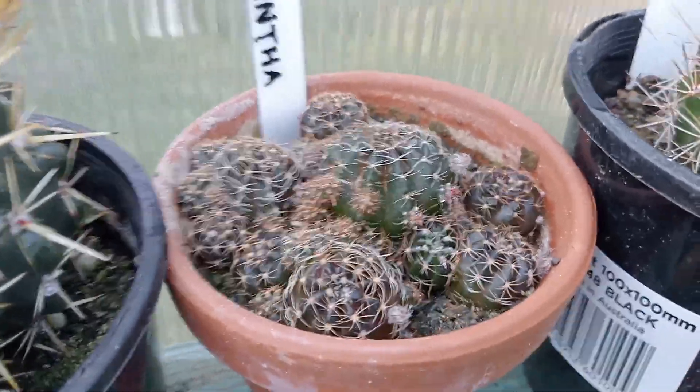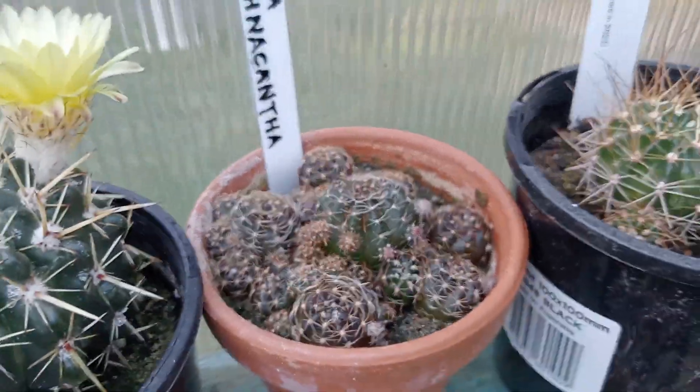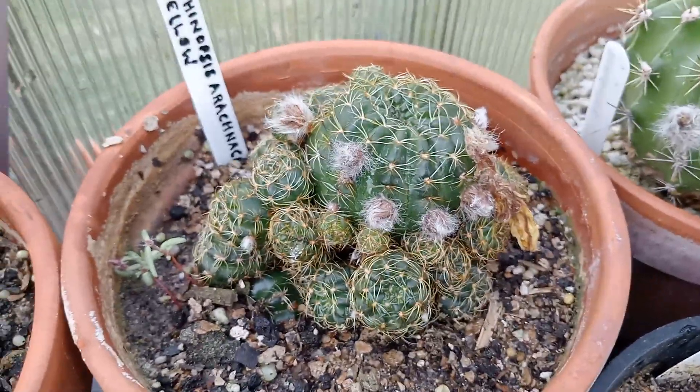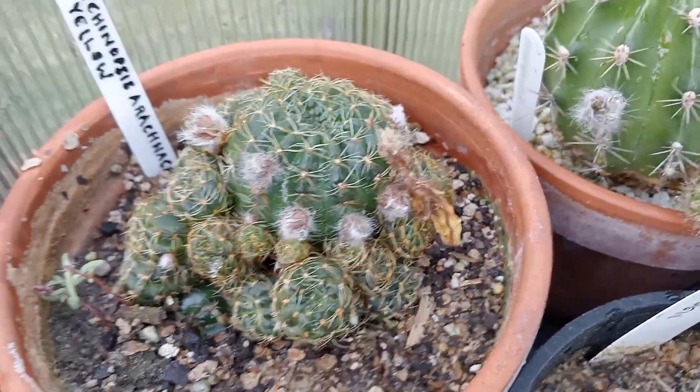This little one is Labivia arachnicantha — that one gets a red flower. We've got this one here, Echinopsis arachnicantha, which is also Labivia arachnicantha depending on where you look, but that's a yellow-flowered form of it.